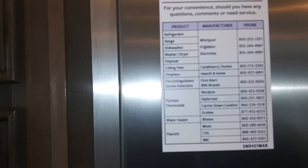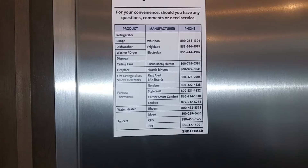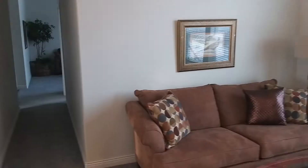Here we have a list of all the appliances that are in the home. On this list you have all the contact numbers for all the appliances, so if you ever have any warranty issues you would know who to contact.